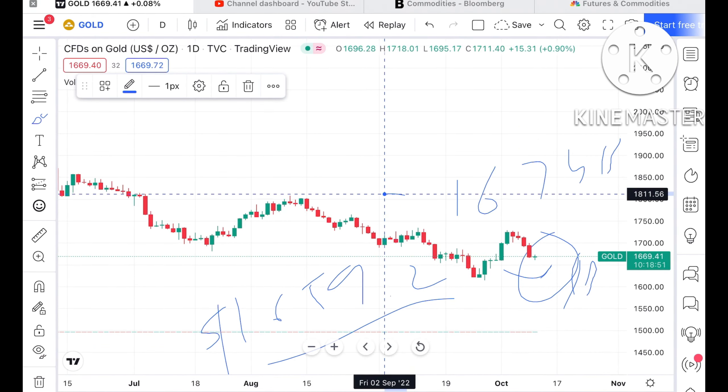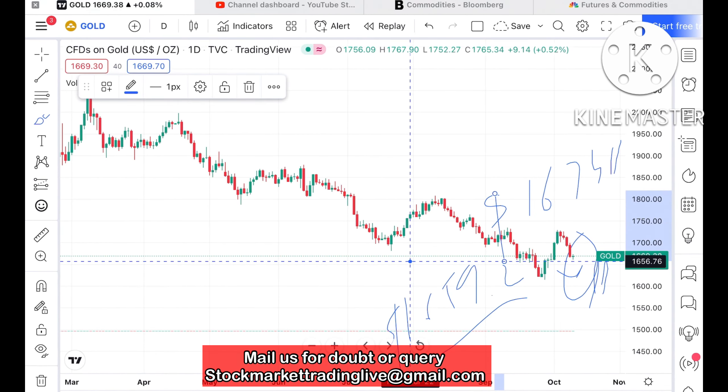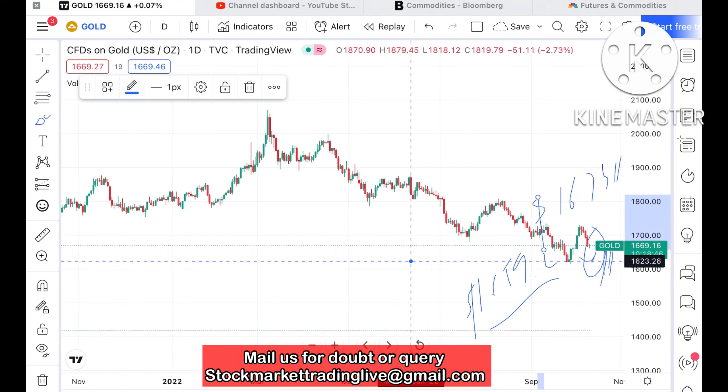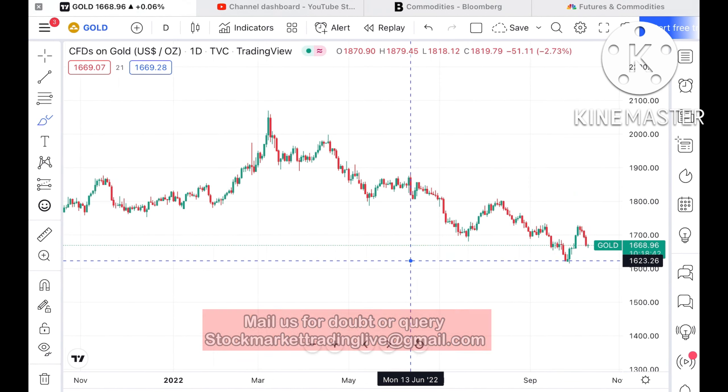Before we move forward, if you have any doubt mail me at stockmarkettradinglive@gmail.com. There's one more mail ID in the description and a Telegram link also given in the description — you can join that too.